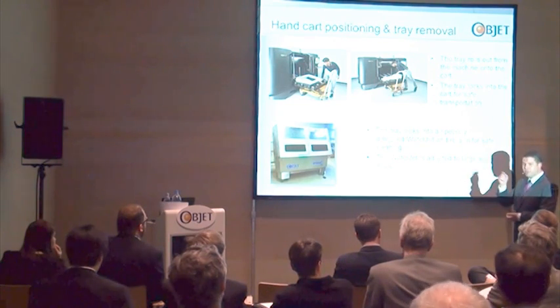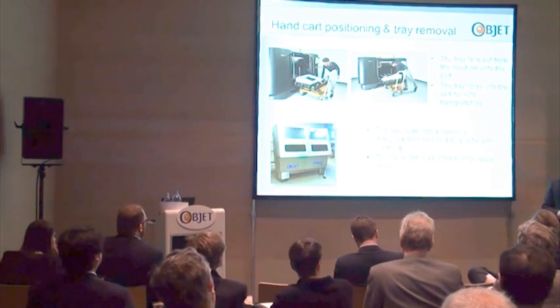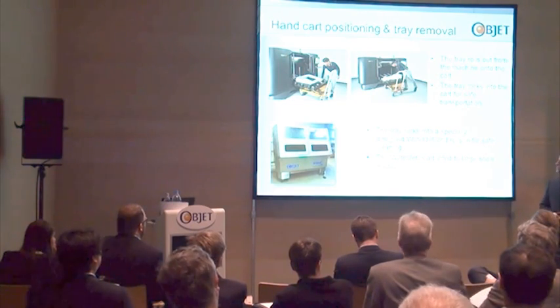We have taken an off-the-shelf water jet designed by Chrome and improved it. We worked with Chrome to make it, again, as easy to operate as possible.